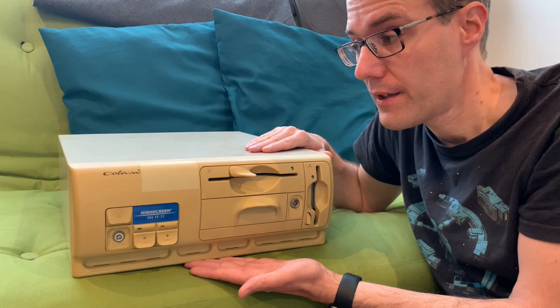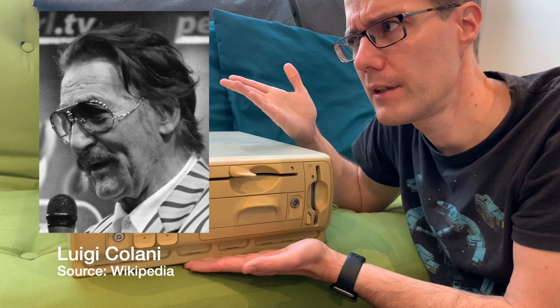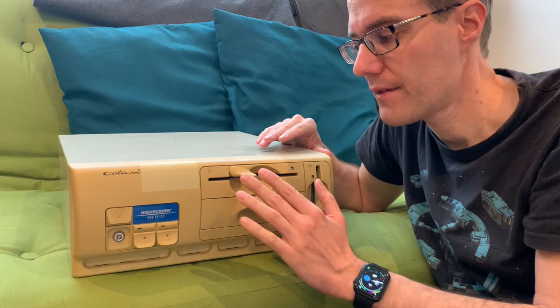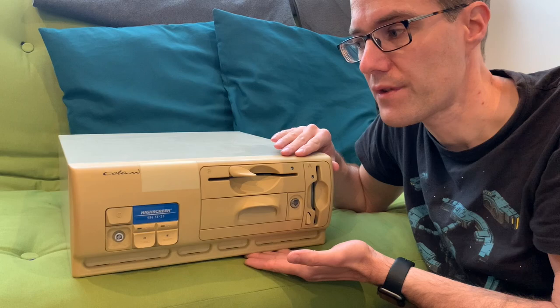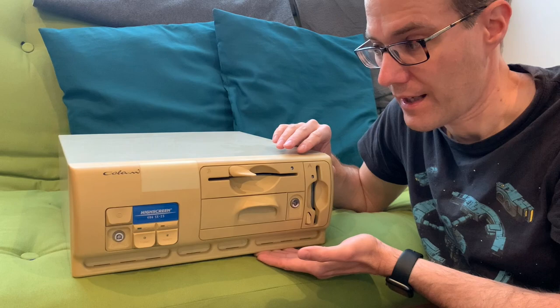Back in the early 1990s they did a collaboration with the famous industrial designer Kolani - Luigi Kolani, I think. He was famous for doing round, organic-style themed things. He designed trucks, cars, motorcycles, but also these front plates for regular beige box and tower PCs.